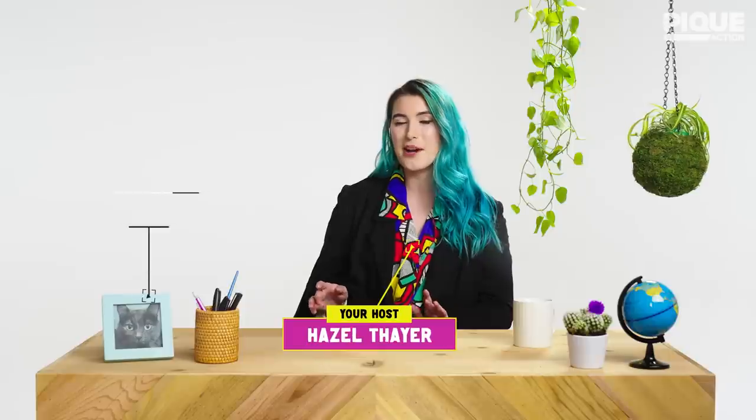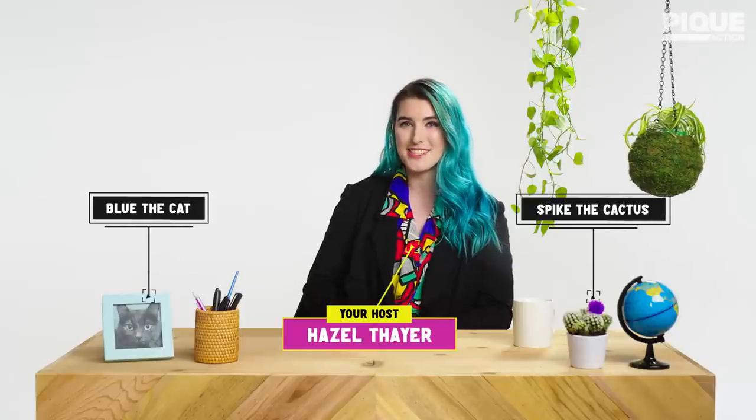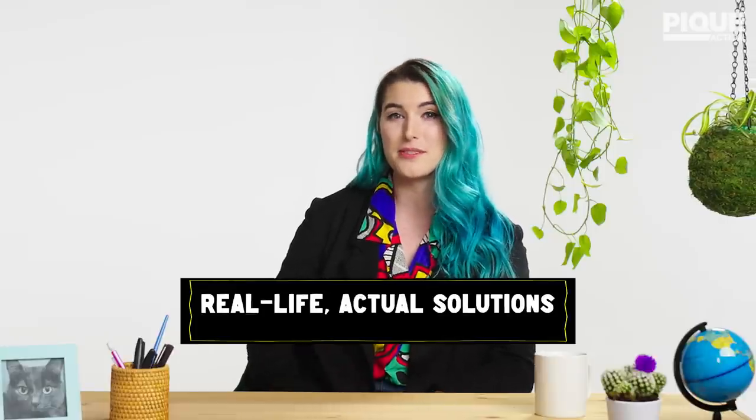Hey guys, let's jump right into it. Oh yeah, I guess this is the first episode, so before we jump right into it, I should explain myself. I'm your host Hazel, and you know I'm very chill and down to earth because this show has a swear word in the title. Here at Un-f***ing-the-Planet, we're going to talk real-life, actual solutions to the climate crisis, and what we as a species, and you, can do about it.